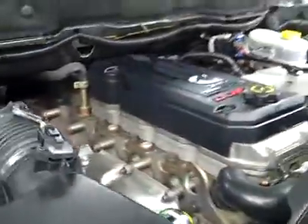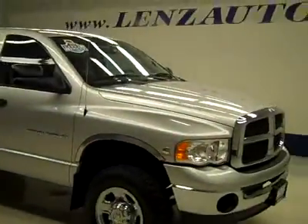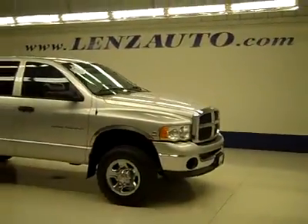If you'd like to see more pictures along with a full description, or to take a look at one of our other more than 450 vehicles, visit our website, lensauto.com.